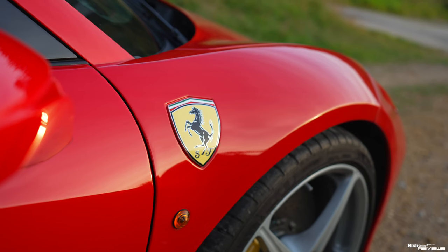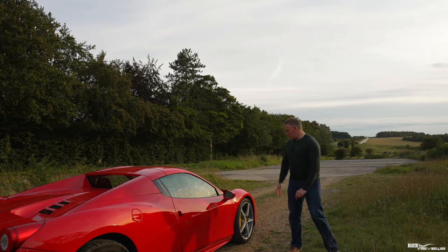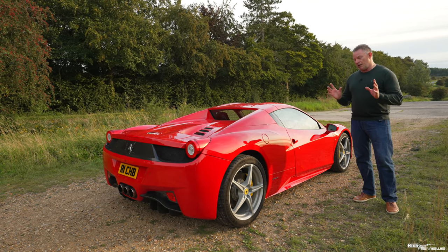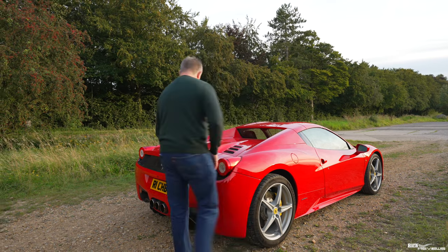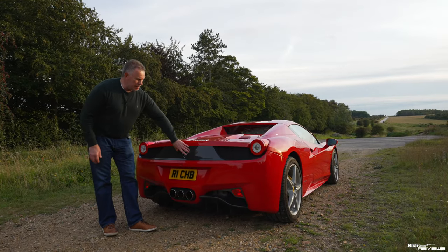You've got the Scuderia badges on the side — those are a £1,000 option, so they don't come standard, which is really surprising. I've recently put Michelin Pilot Sport 4Ss on my car. It usually comes standard with Pirelli P-Zeros. When we walk around the back of the car, this end cap back section is in carbon fibre — this was known as the challenge grille on cars like the 360 and the 355.